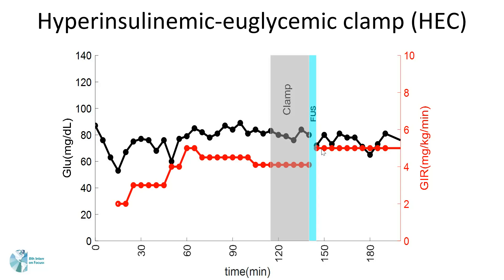Conversely, if the focused ultrasound stimulation has a negative effect — meaning it increased the blood glucose level — we need to decrease the GIR to compensate for the effect.